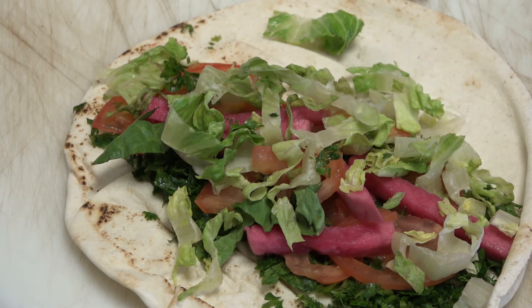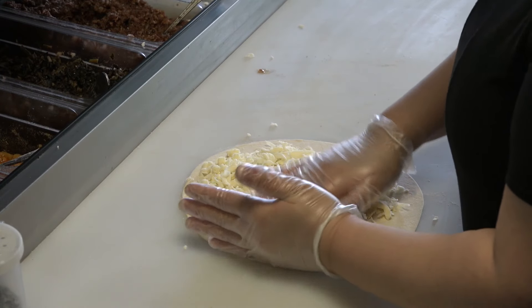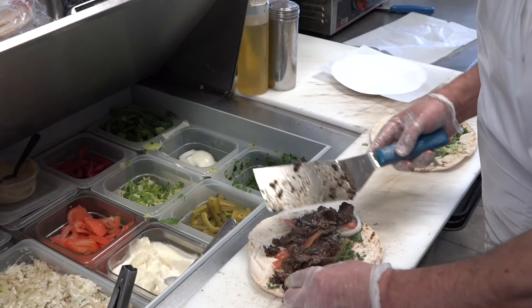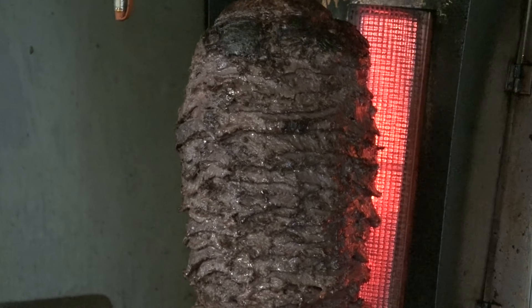Our signature dish here is our shawarma, which is similar to the döner or the gyro. We make it all on site — we marinate the meat, slice it, and stack it on the gyro machine. That's our key signature dish.